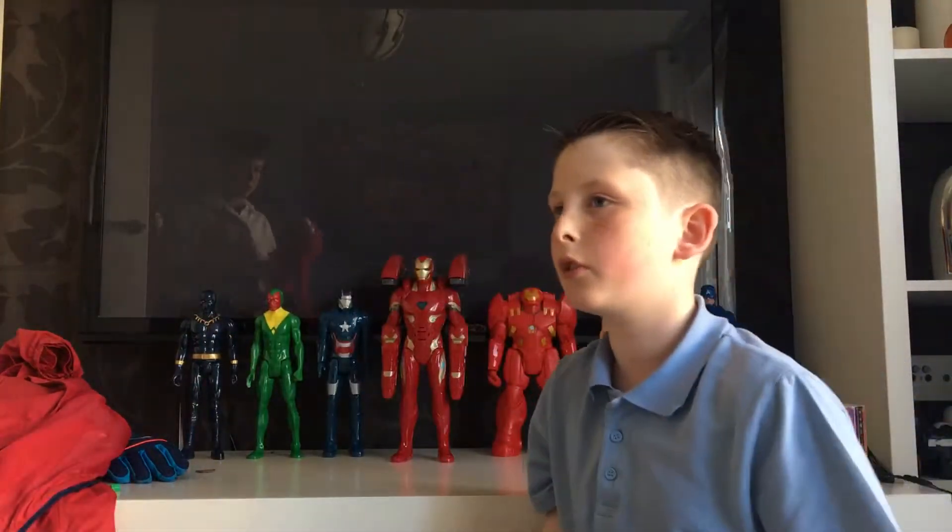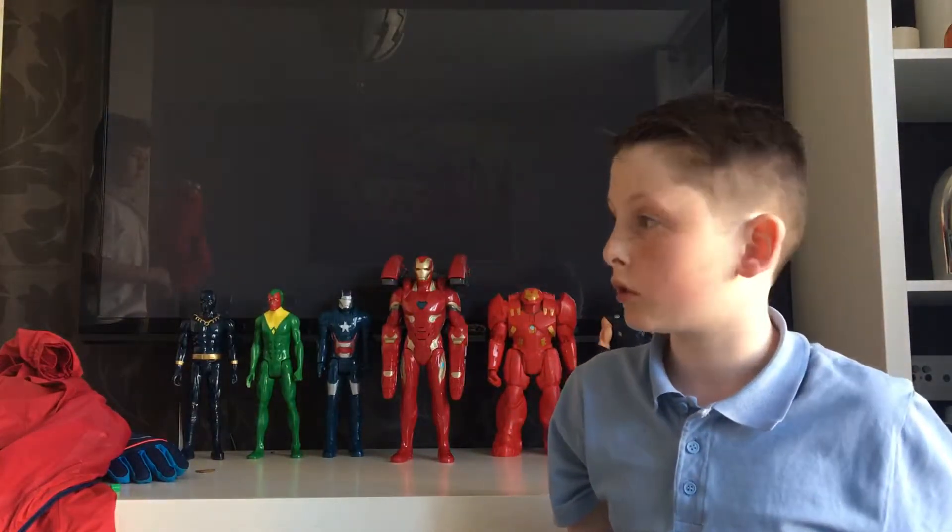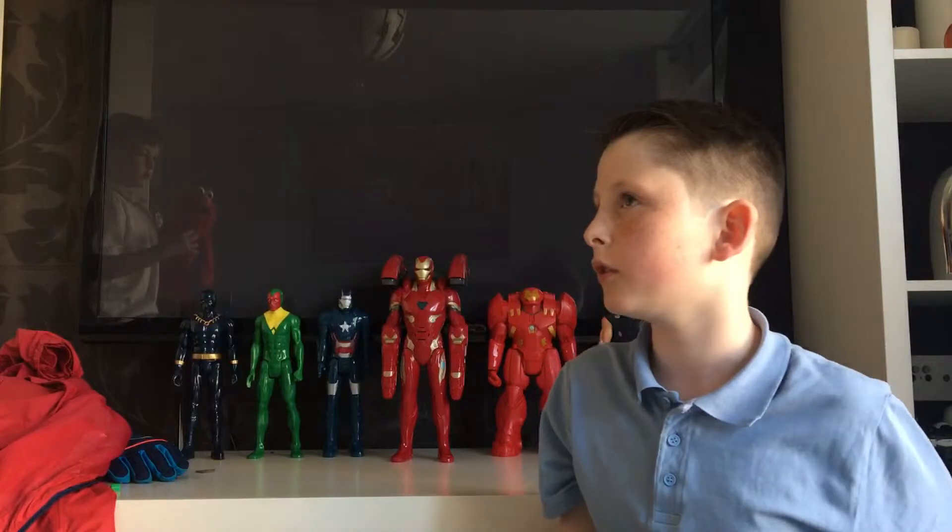Hi you guys. My brother made me do it — my mum was going to tell me off if I didn't do it, so I have to do it. Today we're going over a toy showcase or whatever. We're joined by my brother who thinks he's Elmo, and I'm not going to react to it.